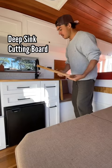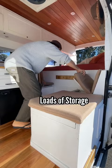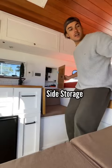Toilet with heaps of storage under here, a pull-out table, kitchen extender, and storage.